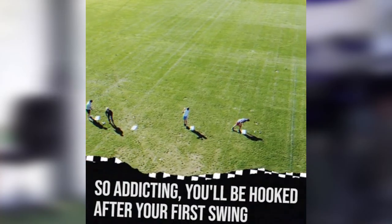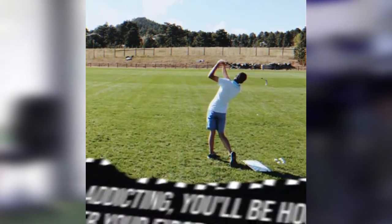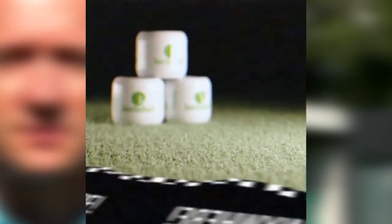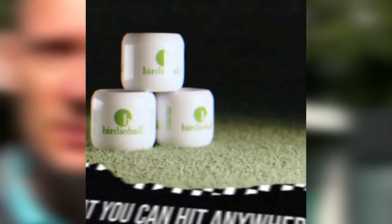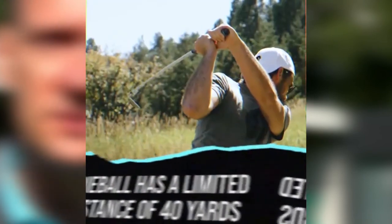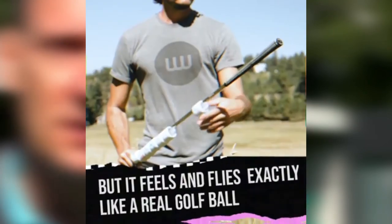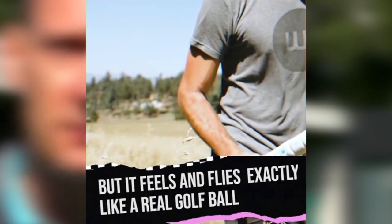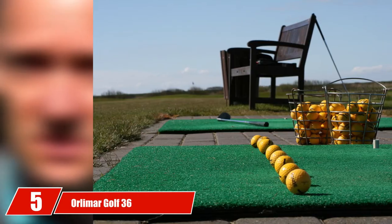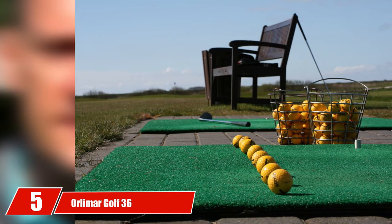They are designed to go no more than 40 yards with a full swing, making them well suited for both indoor and outdoor use. Along with feeling fairly similar to a real golf ball, they also emulate a natural golf ball flight path pretty well. The Birdie Balls work well for beginners and amateurs and were voted the best new product at the 2005 PGA Merchandise Show.